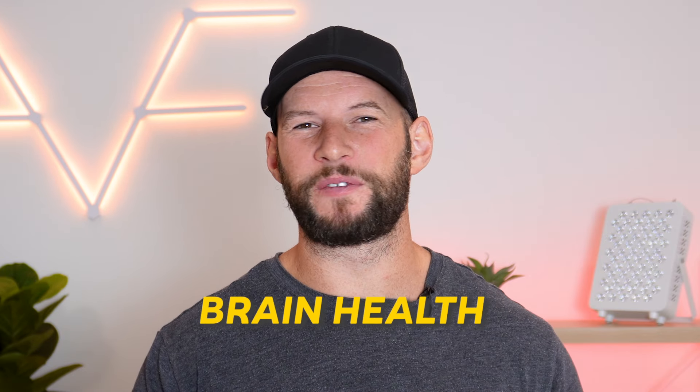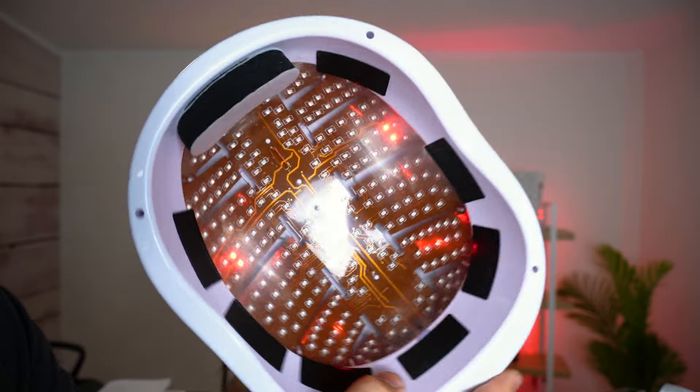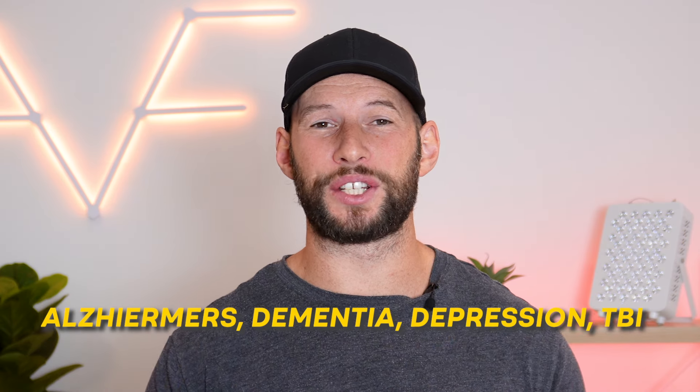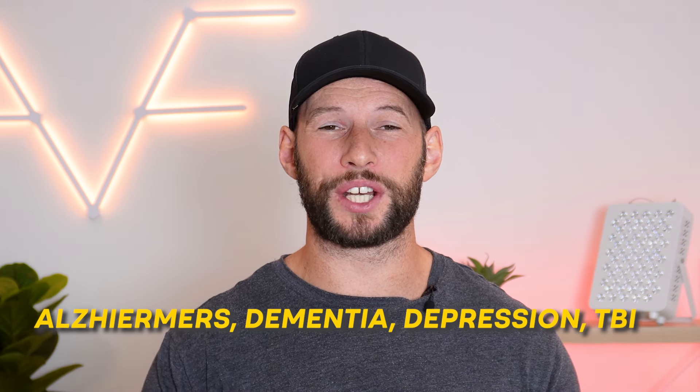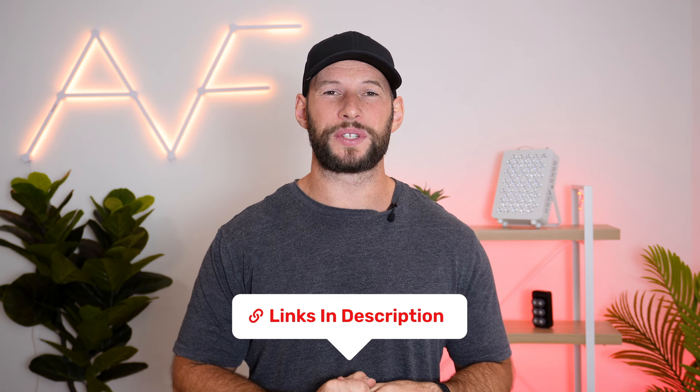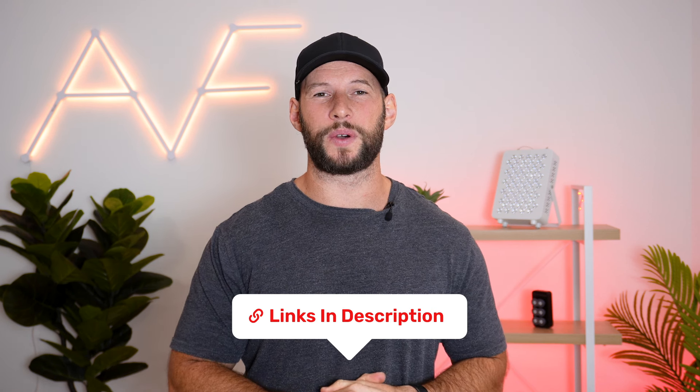Next, we have brain health. Surely some fancy LEDs or lasers can't help with the brain? In fact, that's exactly what they do. Researchers have found that red light therapy helps with an assortment of brain disorders, including Alzheimer's, dementia, depression, TBIs, ADHD, memory recall, and all-round cognitive function. There are just too many studies to mention here — this video would end up being a two-hour presentation. For a full list of benefits and resources, be sure to check out that blog article mentioned earlier.